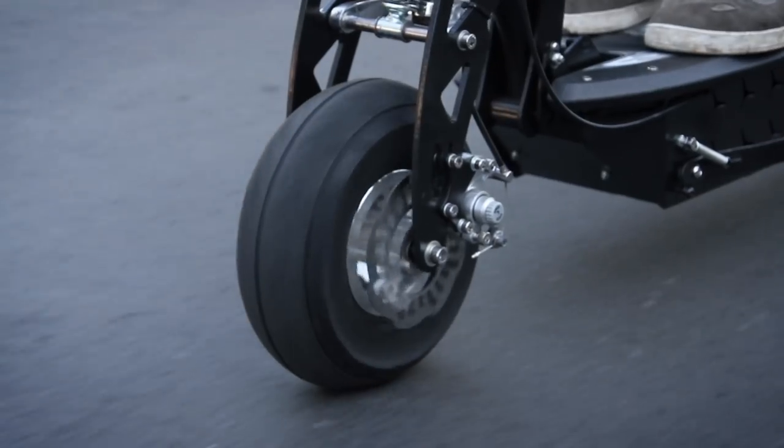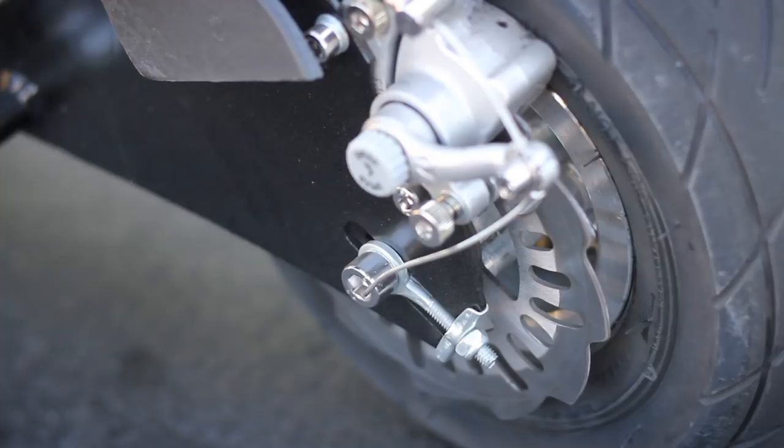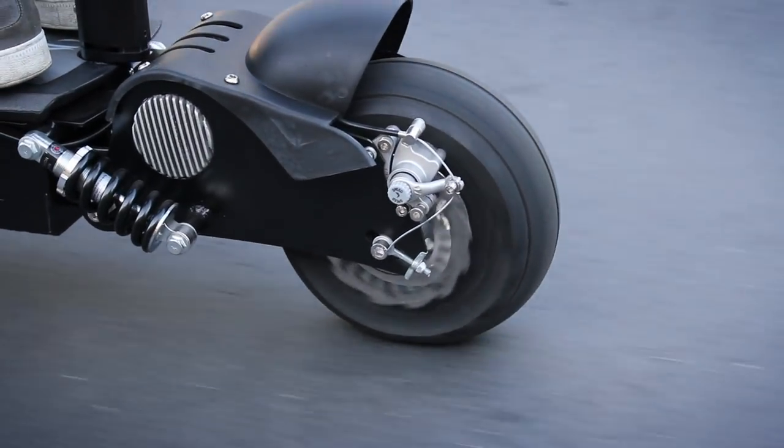The scooter is powered by a set of three 12-volt, 12-amp full-size batteries which drive a 600-watt electric rear motor to speeds up to 23 miles per hour.